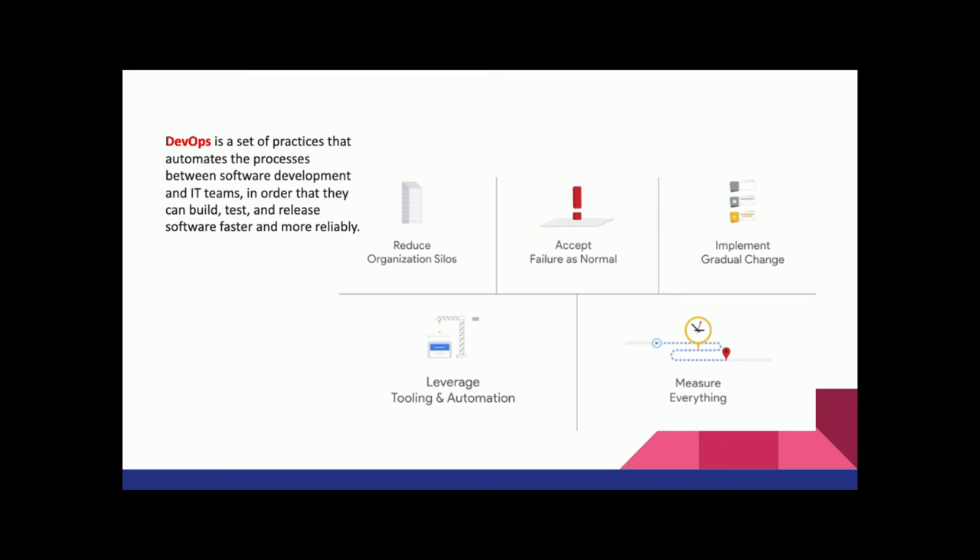The fourth principle is to leverage tools and automation to reduce human operations, using a software strategy to make the system run more smoothly. The last principle is to measure everything — make sure everything is measurable, controllable, and monitorable. These are the principles DevOps wants to highlight.